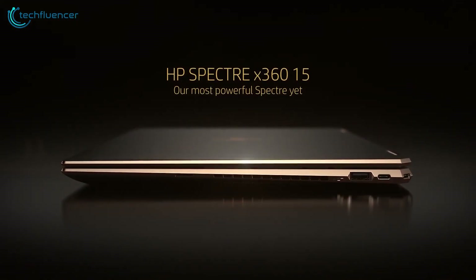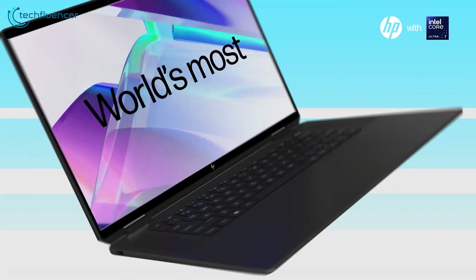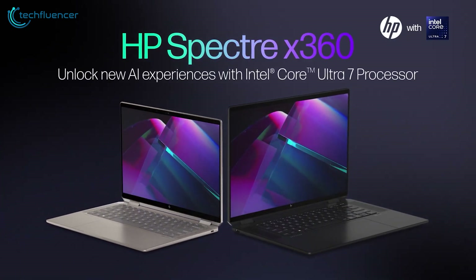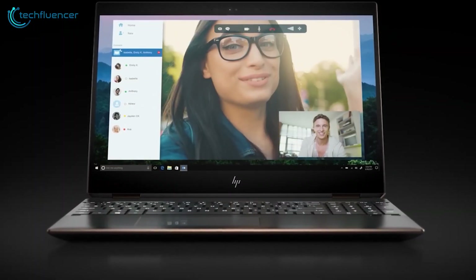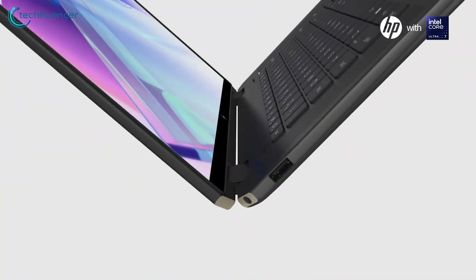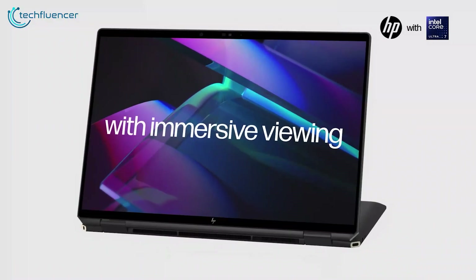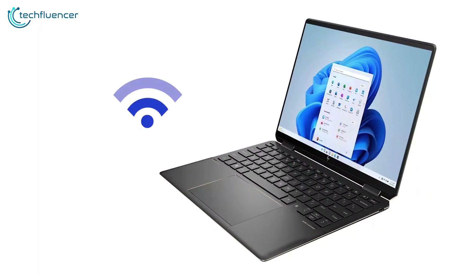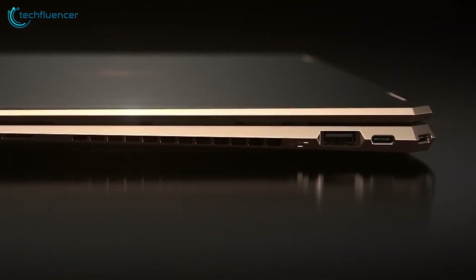The Spectre X360-13T packs impressive power into a portable 2-in-1 design ideal for coding on the go. Its 12th Gen Core i7 processor and 16GB RAM deliver speedy compile times and smooth multitasking. The 13.5-inch 3000x2000 OLED touch display provides ample vertical space to view code. In tablet mode, the included tilt pen allows fluid annotating. Connectivity like Wi-Fi 6E, Thunderbolt 4, and a microSD slot cater to programmers.